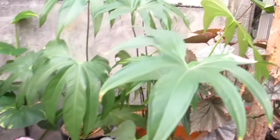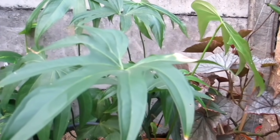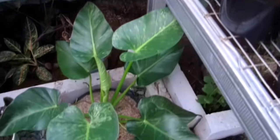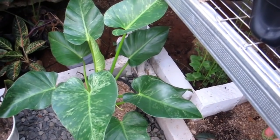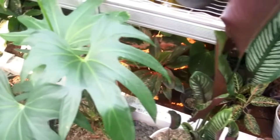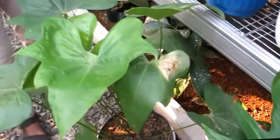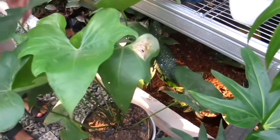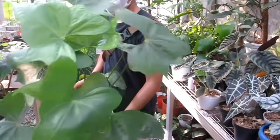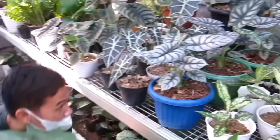Nah kalau teman-teman mau Anthurium Jari ada sih ini, gede banget. Berapa Bang? Rp200.000, ada 3 pohon. Ini ada Marble Variegata Rp300.000. Ini Anthurium Jari gede banget juga Rp300.000. Ini apa? Prodaktil. Nah tuh Prodaktil, Rp1.300.000 serimbun itu ya Bang. Ini Andini Rp350.000. Kalau untuk Snow White Rp30.000.